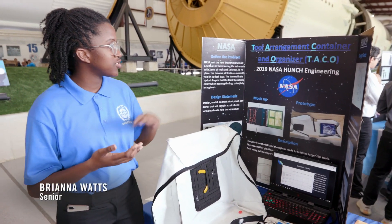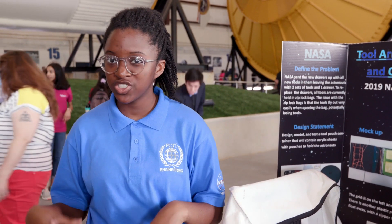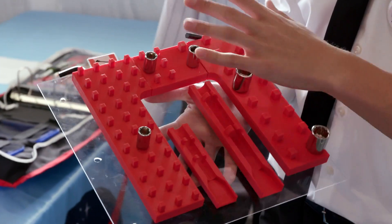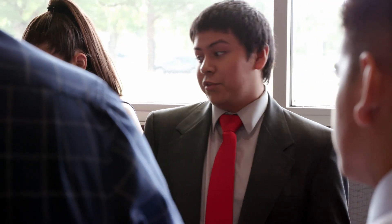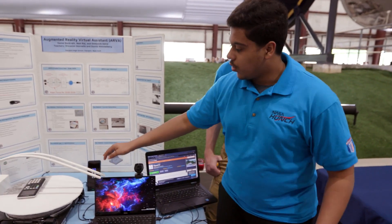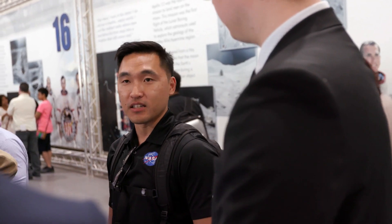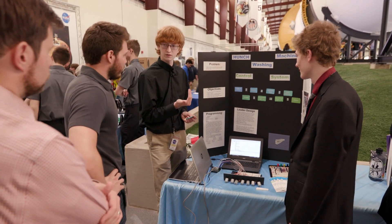What we have here is called the Tool Arrangement Container and Organizer. The idea was to create a more modular system for the astronauts to store their tools. Hundreds of their ideas have already been adopted by the space program. This competition at the Johnson Space Center features the best of the best ideas. Anything that we ask our students to do is actually meeting a need that NASA has — like this tool you built is something we more or less use on the NEMO mission itself. I think it's really impressive that high school students can build stuff like this. When a lot of people think of NASA, they think of cutting edge technology, and I think these kids are definitely at the forefront of delivering that.